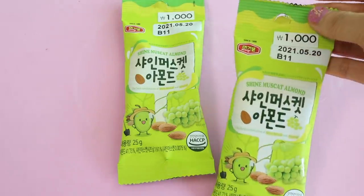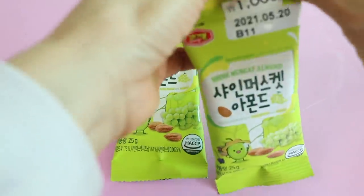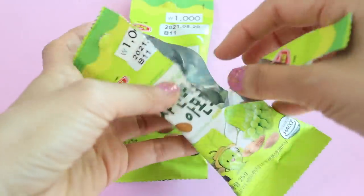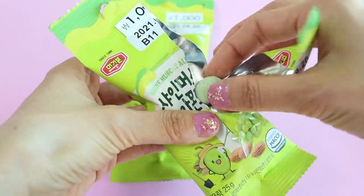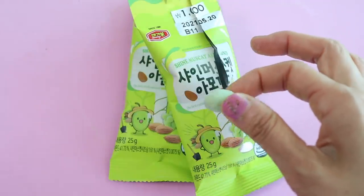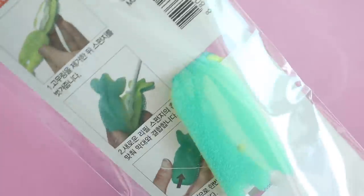Whenever I see a new flavor of almond I always like to try it. These are not made by Tom's Honey Butter Almond Farm, which is the main most well-known manufacturer of flavored almonds, and I think these are just okay — this is a Muscat grape flavor. I also got this sponge because sometimes when I clean bottles there's residue on the side that's hard to reach and I thought this would be great for that.